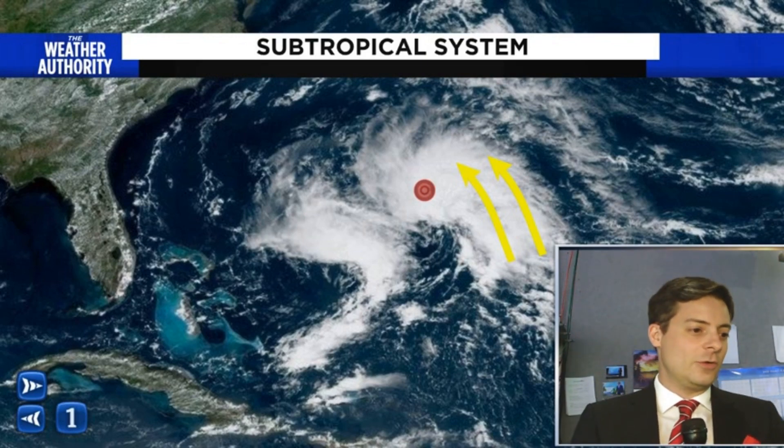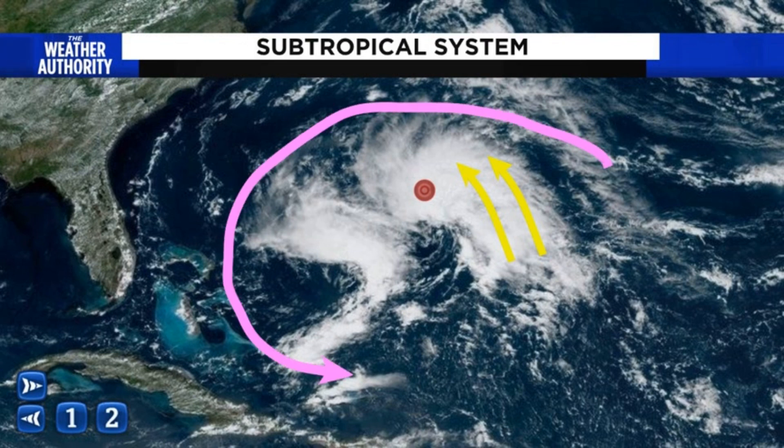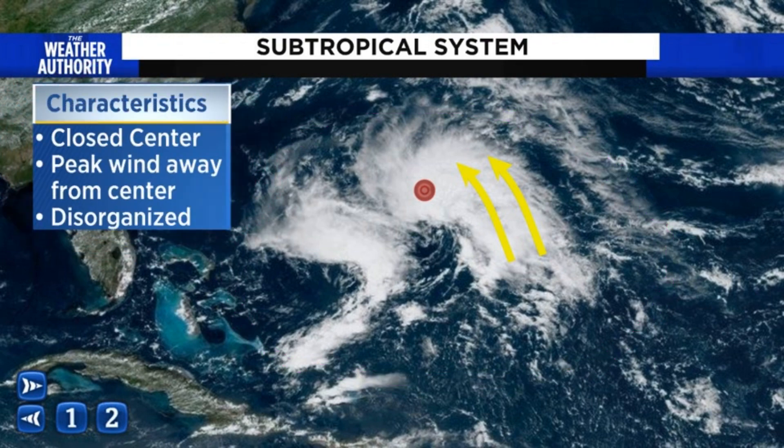One of the biggest differences is its organization. You can see an example of a subtropical system and notice how disorganized the area really is. It's kind of a sloppy, messy complex, and that's pretty common with subtropical systems. A subtropical system is kind of a hybrid between a tropical storm and an extratropical, what we call a non-tropical, storm.